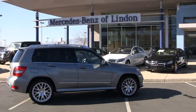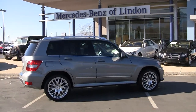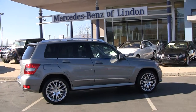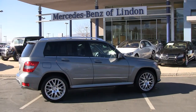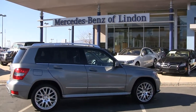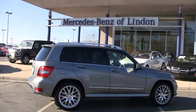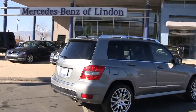Here at Mercedes-Benz of Linden we take pride in offering fantastic used vehicles, or pre-owned as we like to call them. In front of us is a beautiful 2012 Mercedes-Benz GLK. It does have a set of aftermarket wheels which I personally think complement the design of the vehicle very well. Dressed up in palladium silver, it's a beautiful car.